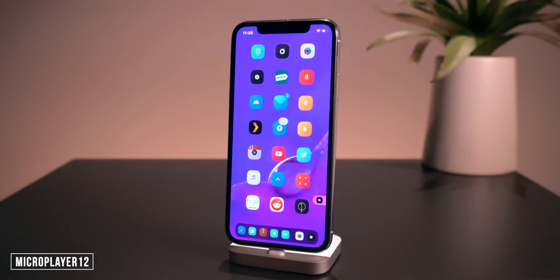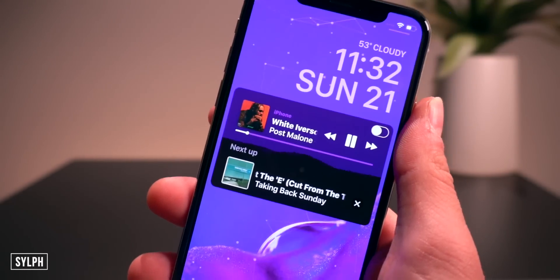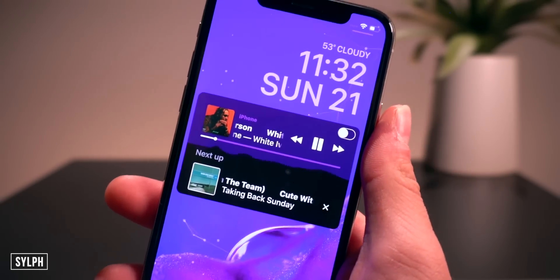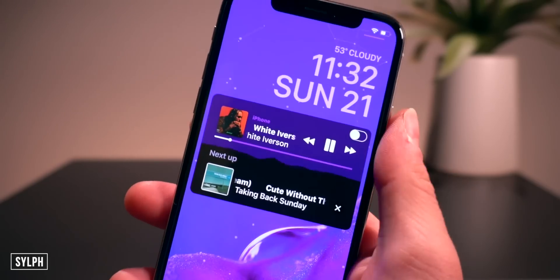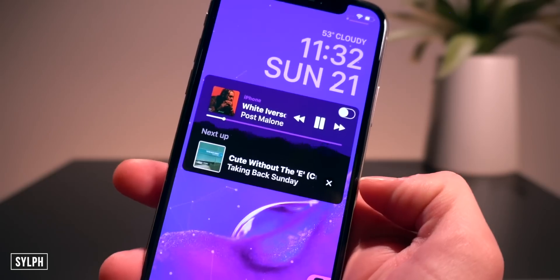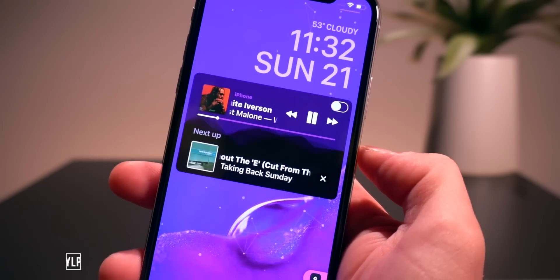Micro Player 12 is persistent across all your apps until you invoke it to go away by double-tapping the status bar. If you want just a little bit smaller of a music player on the lock screen, this one called Sylph is for you — it basically slims down the interface and cleans it up, looking really great with Next Up. That one's called Sylph.